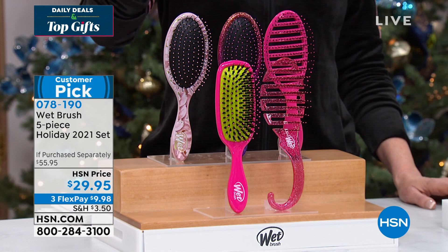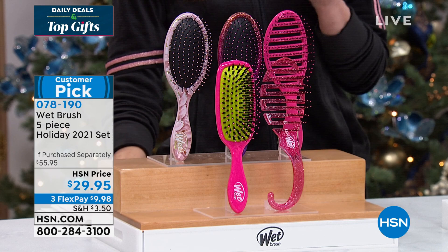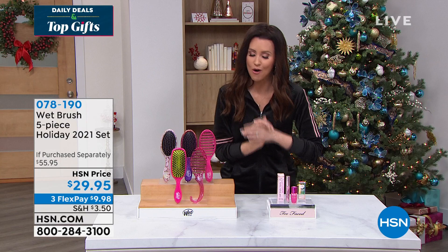Great gift for everybody on your list — men, women, pets, kids, everybody loves them. If you've got a wig, it works great for everybody. So that's coming up, don't wait on that. We brought in a limited amount just for the season. And then we have a this-day-only offer, only here at HSN.